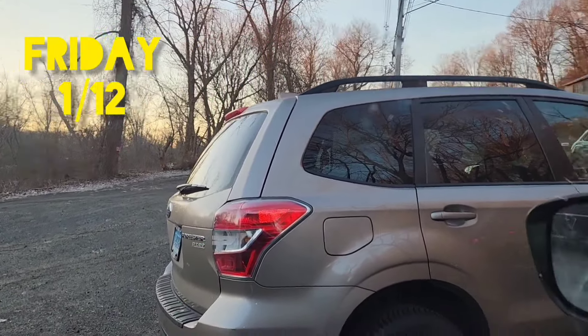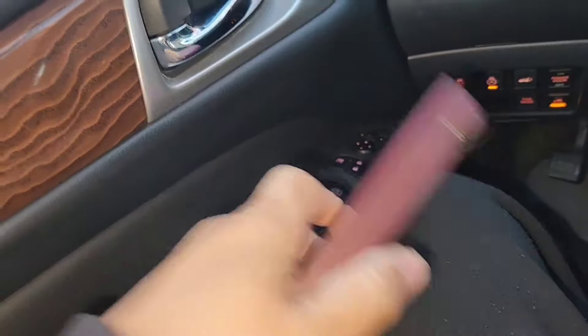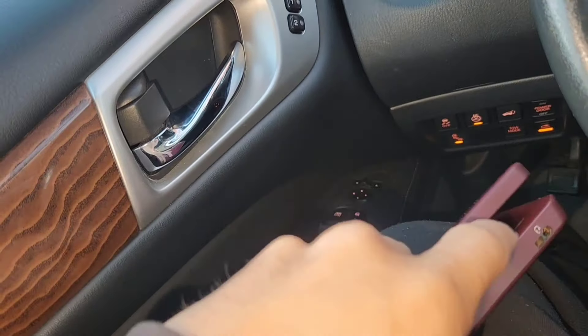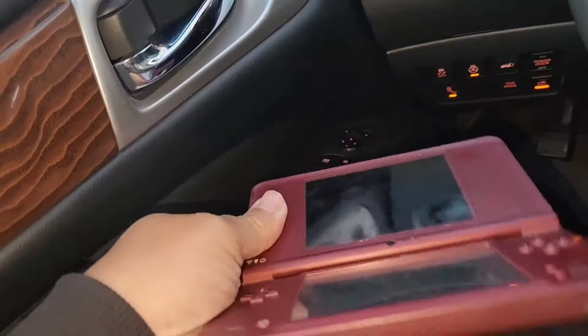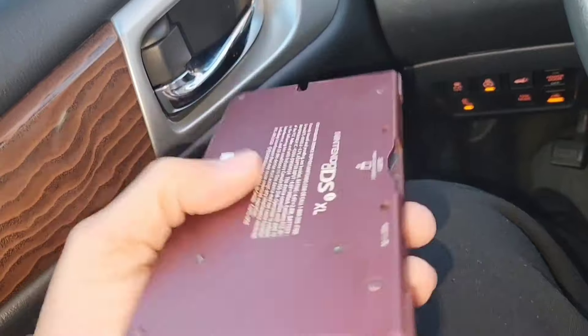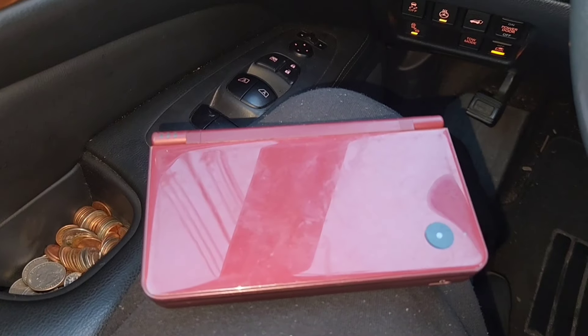At the flea market I paid 10 bucks for a DS. I'm hoping it works — it looks in decent enough shape. The screens look okay, the buttons are working, and for 10 bucks I think it was worth a shot. If it doesn't work we can sell it for parts, but either way, 10 bucks, can't complain.